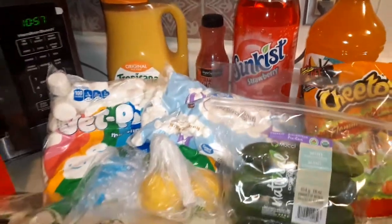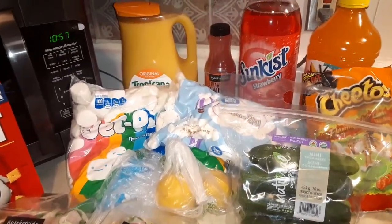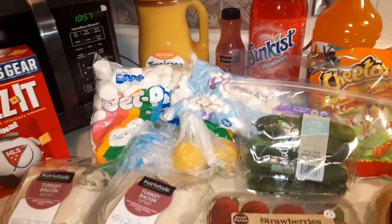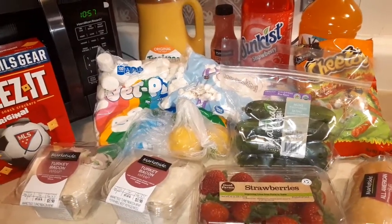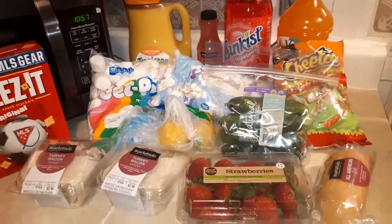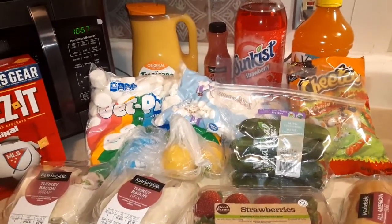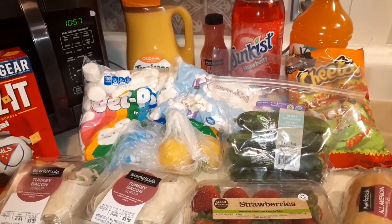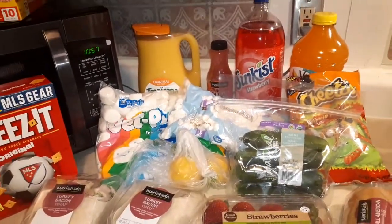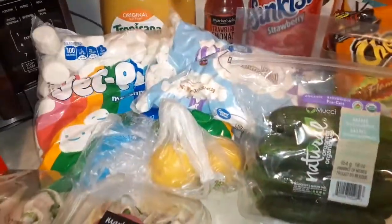So this concludes my grocery haul from Walmart — my late night grocery haul. I want to thank you so very much for watching. If you liked it, don't leave without giving me a thumbs up — I will really appreciate it. If you're tuning in for the first time and you like grocery hauls, go ahead and subscribe. It ain't going to hurt you. And as always, thank you so very much for watching. Toodaloo!